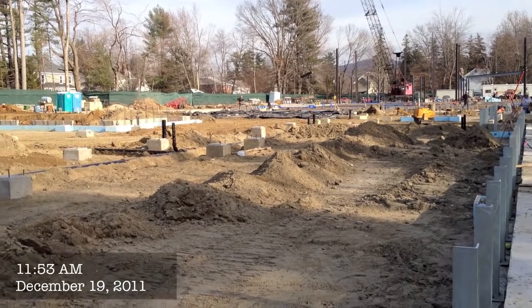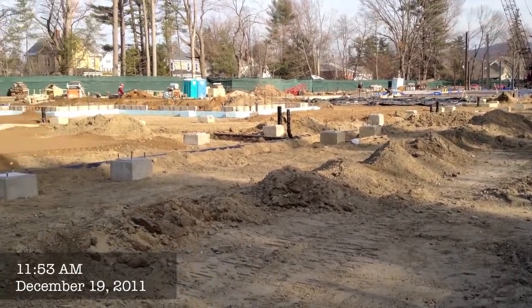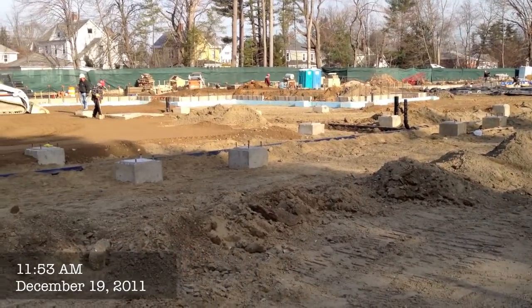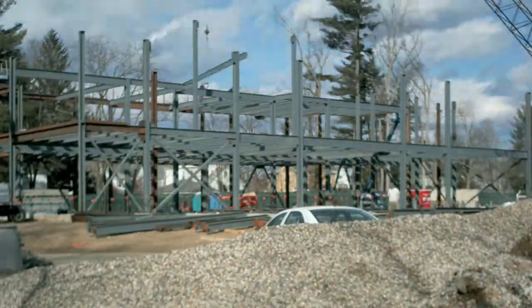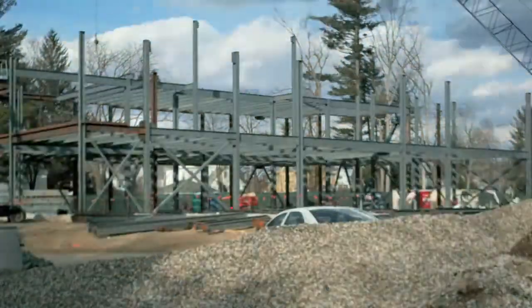Pretty much right on schedule as usual, which is really good. You may also want to note that May is our anniversary — when we first started a year ago we were just digging foundations, so we've come quite a ways since then.